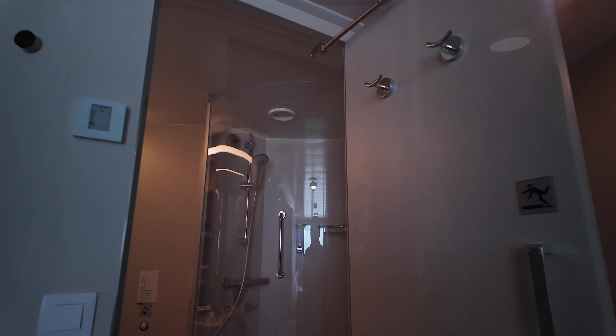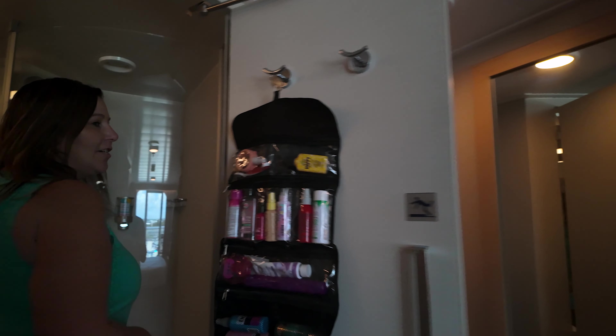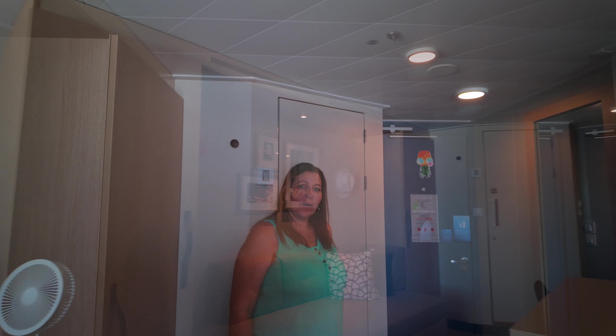The bathroom is pretty standard — hard shower, comes with hair and body wash, and you've got shelving for your things. It's pretty basic but does the job. And that's our room tour for 10704.